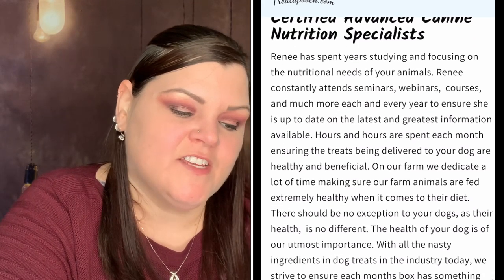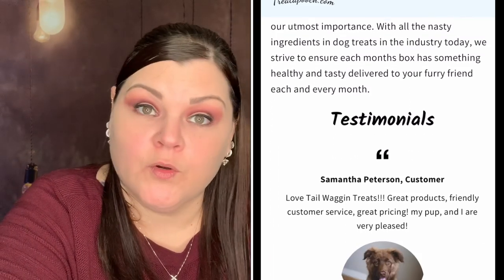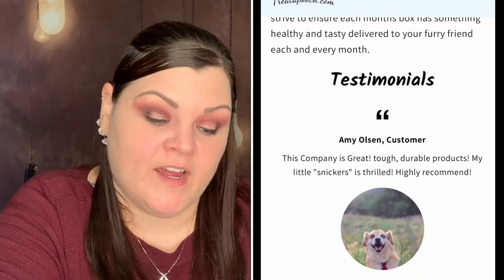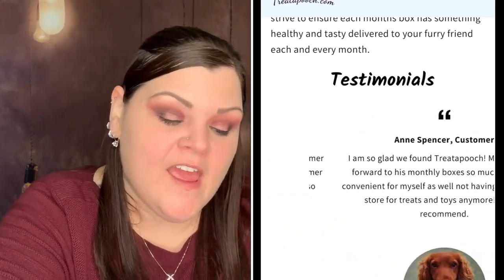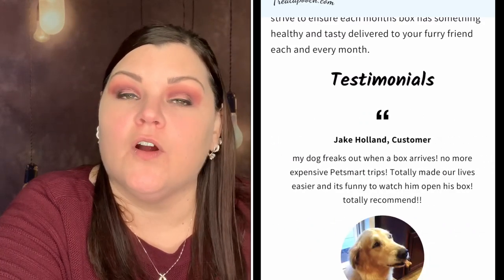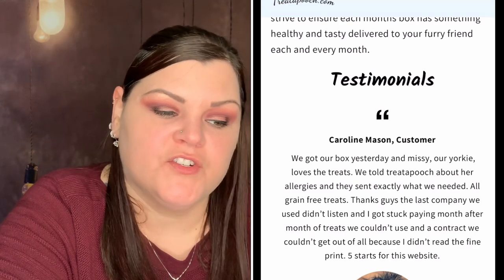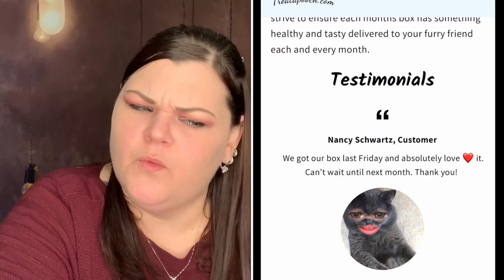So hypothetically if you order on the 15th, it ships within 48 hours, and then every month it ships on the 15th — that's how their subscription works. They say sit back and relax and they'll handle the rest, with on-time deliveries of goodies your dog will love. The company is family owned and operated, they live on a ranch with several animals, and the owner is also a canine nutritionist.